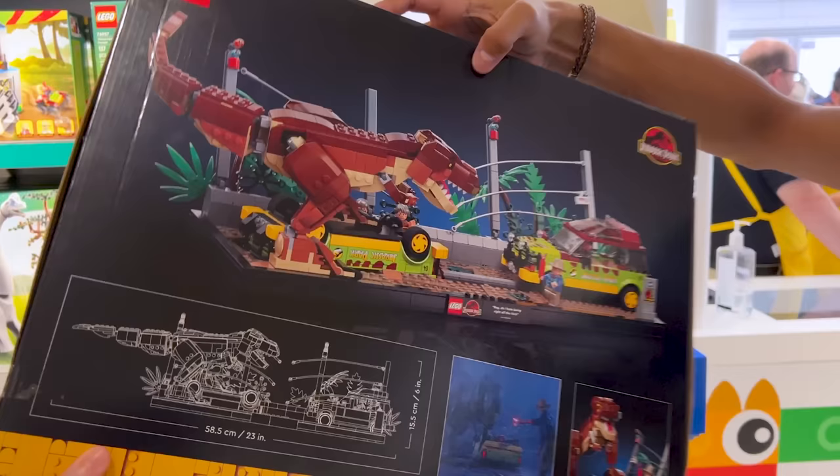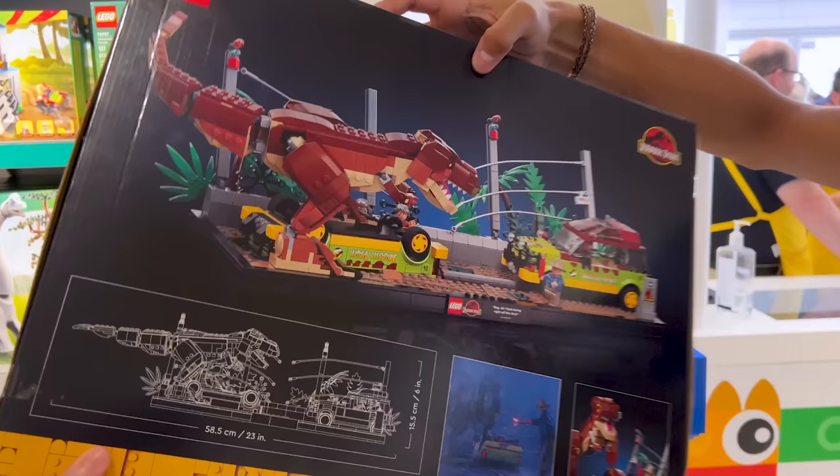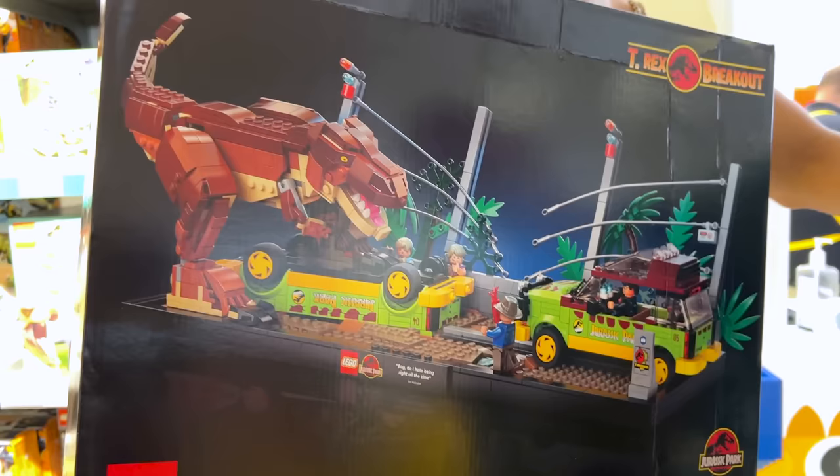We actually saw a set at Universal Studios at their tribute store — it was almost $140 over there. Here at the LEGO store they are selling it for $100. It is the T-Rex Breakout. Not sure why it's so expensive over there, but you can get it here for $100.